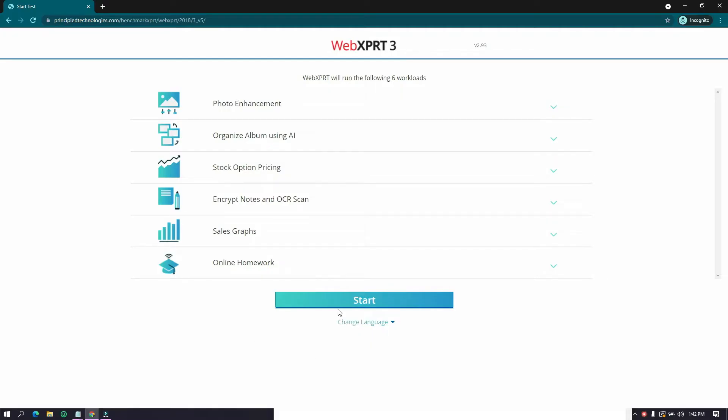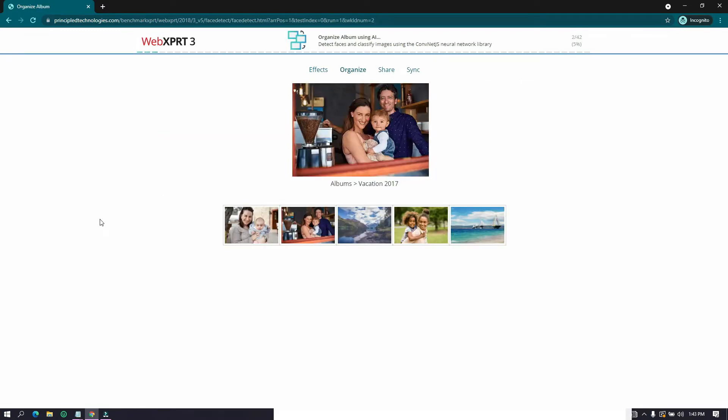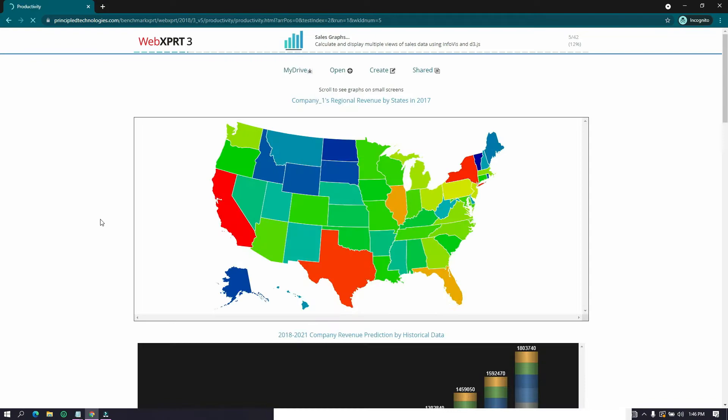For the benchmark, we will be using WebXPRT 3, which will run six workloads and provide the score based on the performance. The test takes more than 30 minutes, so I will not bore you guys with that, but here are some glimpses of the test.